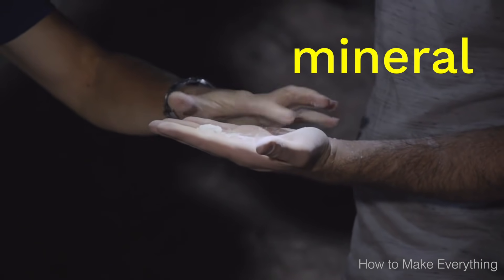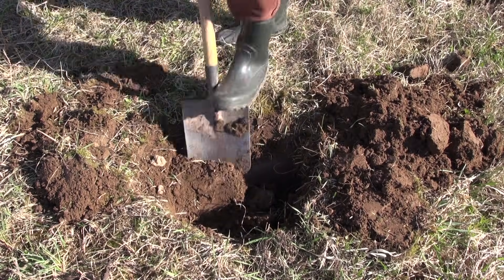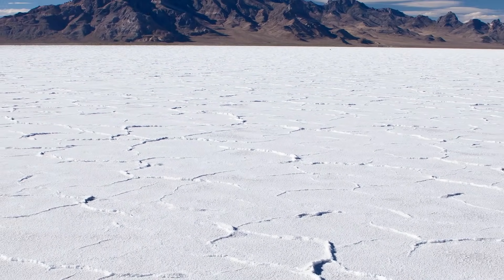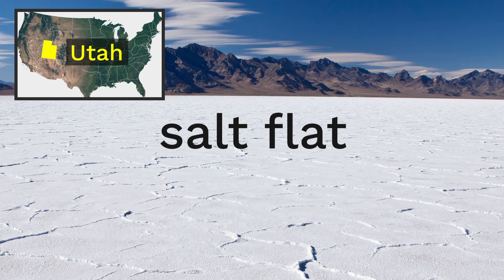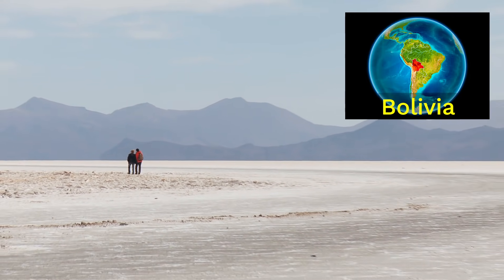Now it's not found just anywhere in the ground — you can't just dig and expect to find salt. It's only found in some places on earth. Sometimes there's salt just lying on the ground itself, like a field of salt. When this happens, it's called a salt flat, like this salt flat in Utah or this salt flat in the South American country of Bolivia.